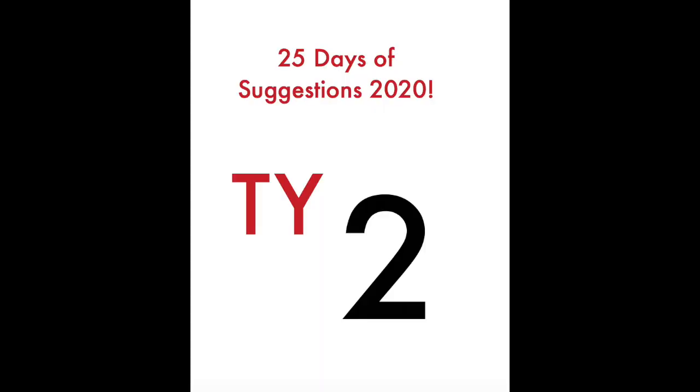Hey guys, so before we start today's review, I just want to briefly mention once again that Suggestions are still open for 25 Days of Suggestions 2020. There's a link in the description to a video on my second channel where you can find out how to suggest a car with the chance for me to review it this month, and you can leave your suggestions in the comments. I'd greatly appreciate getting some more suggestions over there, so if you haven't suggested a car yet and would like to, make sure to do so in the comments of that video. Link in the description.